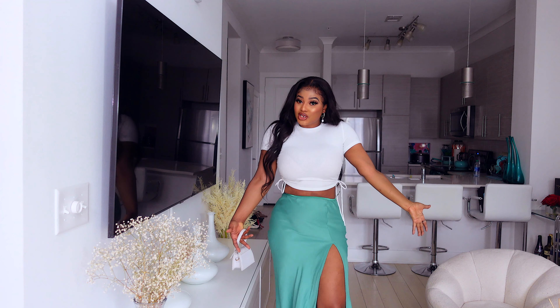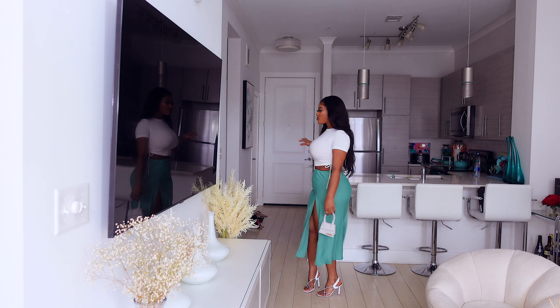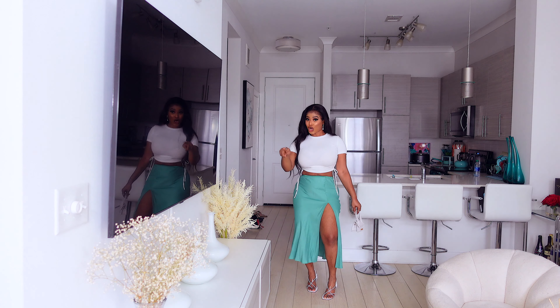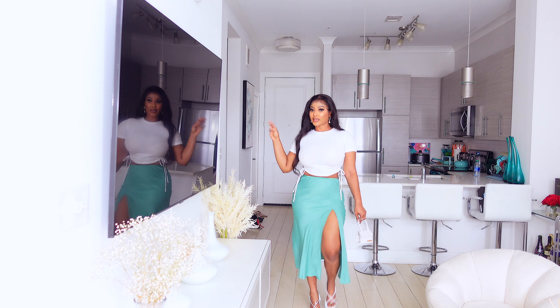There is the look put together — you guys love when I style for you. It's giving me Christmas party vibes — the color is green, so you can actually wear this for your Christmas party. I love it.